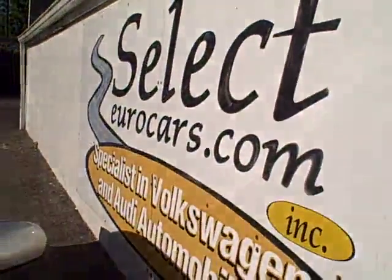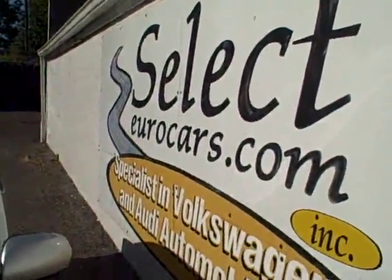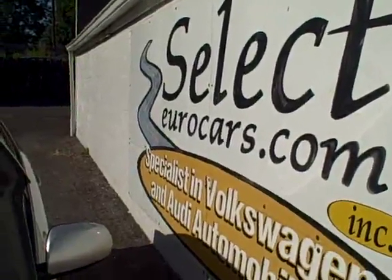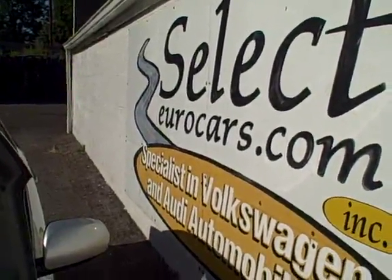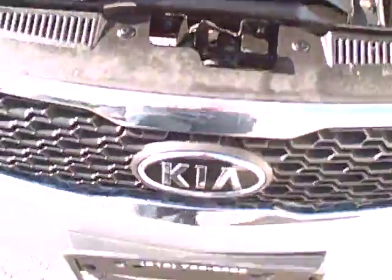If you need financing for your purchase, you're welcome to use your own bank or credit union, but we may beat their rate. We have very competitive rates for those with the best of credit, and for those who've had serious credit problems, we often can help — you may need a third down, maybe more, but it's a chance to build your credit. Any of you can apply right on our website, selectyourcars.com. We're open seven days a week — come on in.